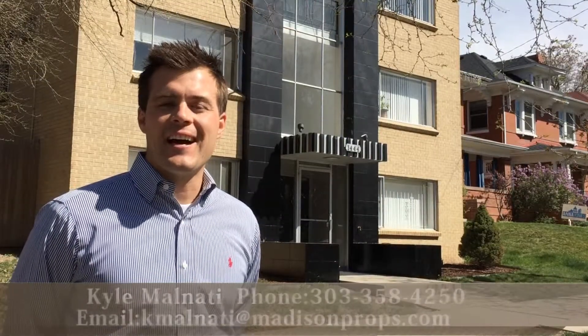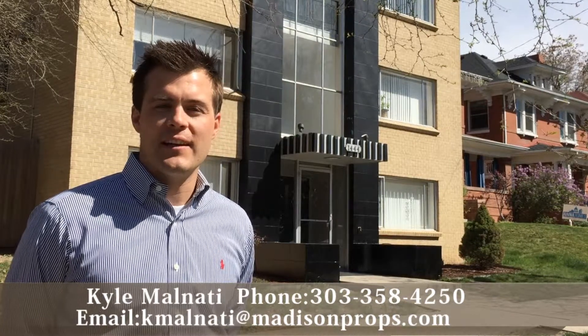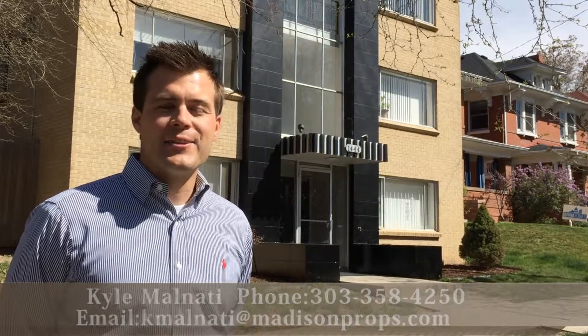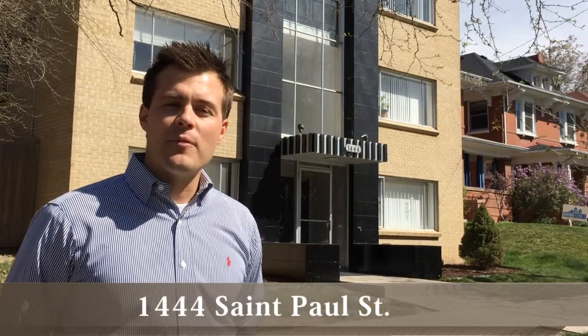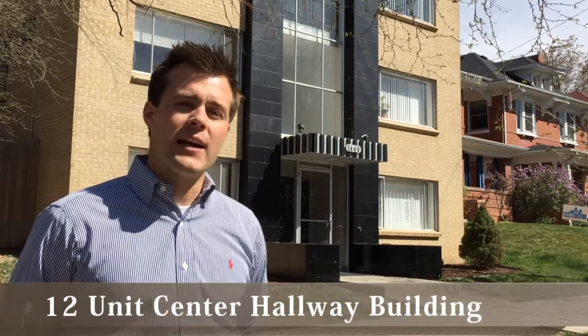Hi folks, it's your friend Kyle Malnati coming to you from Denver's Congress Park neighborhood. My business partner Greg Johnson and I are so excited to announce a new listing of ours right behind me here at 1444 St. Paul Street. This property is one of the coveted 12-unit center hallway buildings that Greg and I sell.